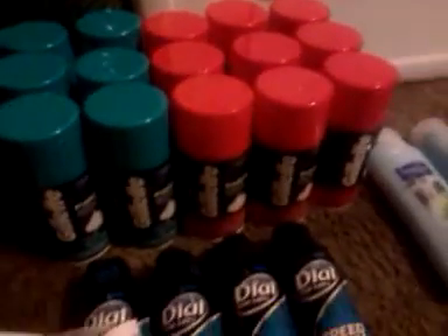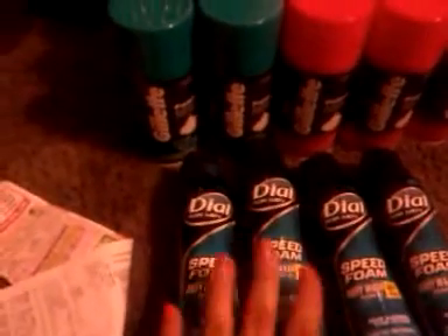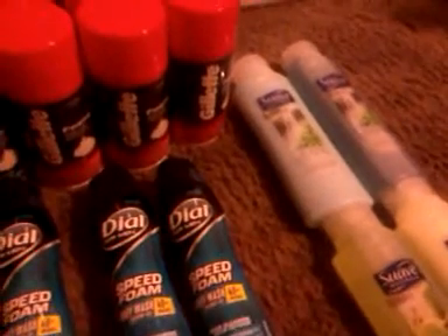Luckily, they had just enough on the shelf for me to get 15 of these Gillette Shave Gels. I was also able to find the Dial Spray Body Wash Foam. They were $2.25 each at my store. And then the Suave Shampoos were $0.99 each. I had two $2.00 off two Dial coupons left, so I used those. And then I had a tear pad, a $1.00 off two Suave. And then of course I used five of those coupons.